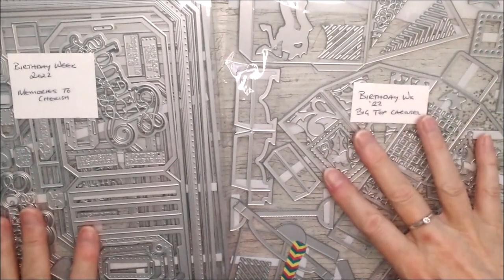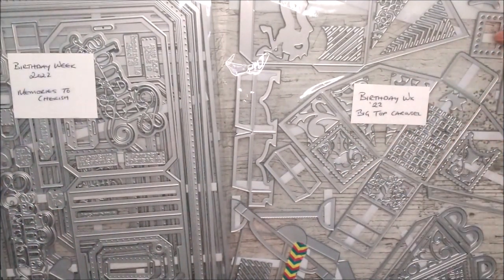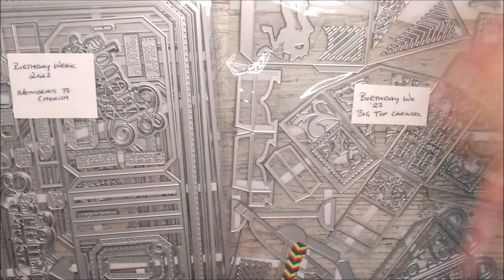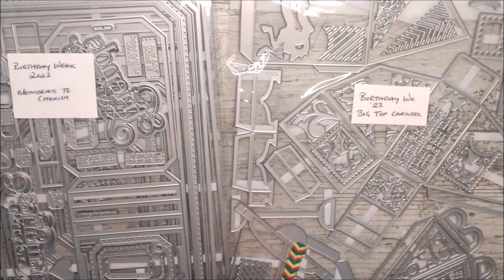I've obviously got prototype die sets here so they're not in their proper packaging — it's what I got to make the samples way back when they were in stock before. But I thought I'd let you see that they're back in again. And also the 'time to drink champagne' die set, which I actually don't have, but I'll have the link for that down below for you as well.